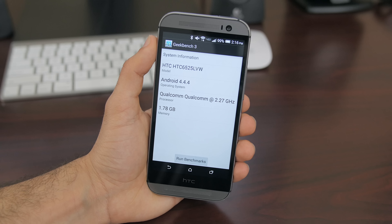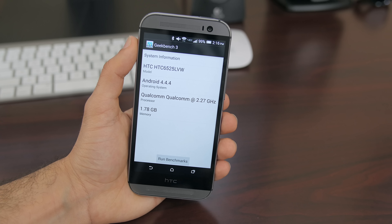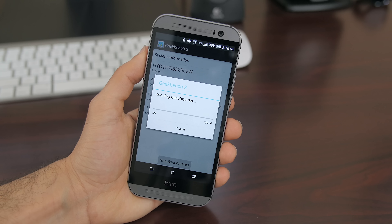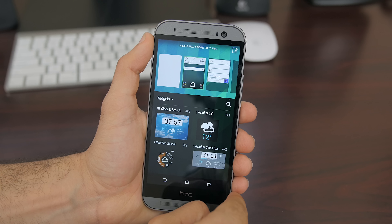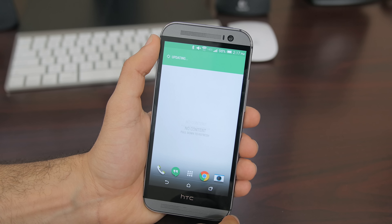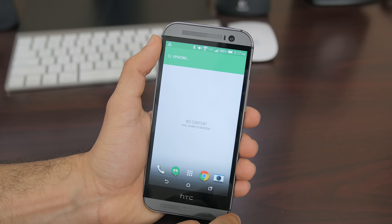Hardware-wise, we had a 2.3GHz quad-core Snapdragon 801 chip, 2GB of RAM, and the Adreno 330 GPU. The battery size was also bumped up from 2300mAh to 2600mAh. Software-wise, the HTC One M8 was packed with Android 4.4.2 KitKat at launch, but since then has been upgraded to Android 5.0 Lollipop on a few of the available models — though sadly this Verizon Wireless model is still running KitKat.